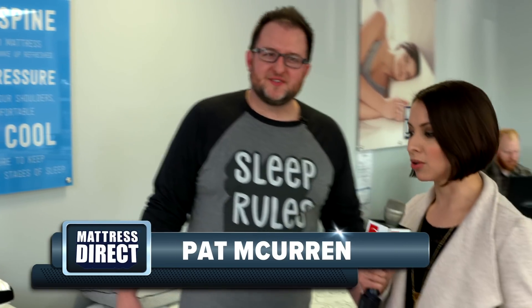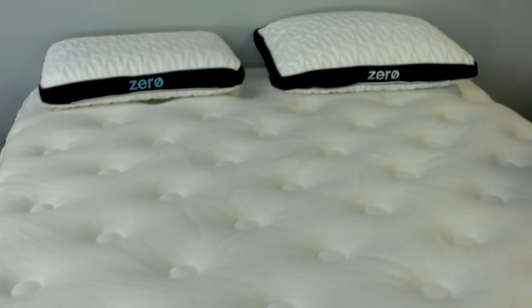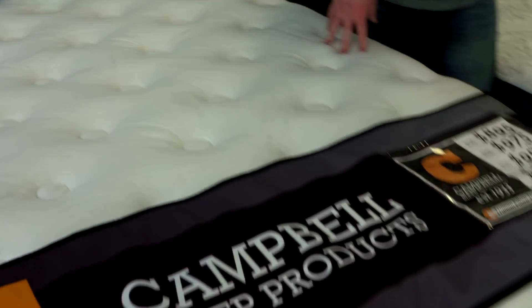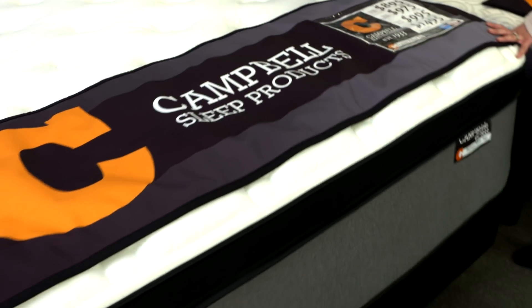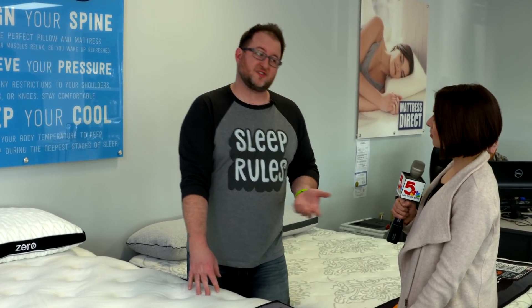A lot of the products at Mattress Direct are actually designed and built here locally. This happens to be one of the Campbell mattresses, part of the Heritage Collection. This is designed here in St. Louis and built in Cape Girardeau, Missouri. This is comparable to a mattress you would see from a big brand name for $1,500 to $2,000, but you can actually order this mattress for just $795.